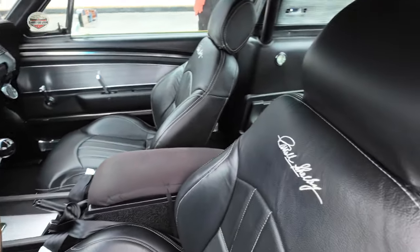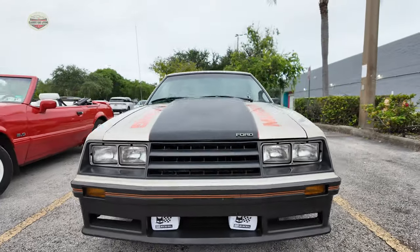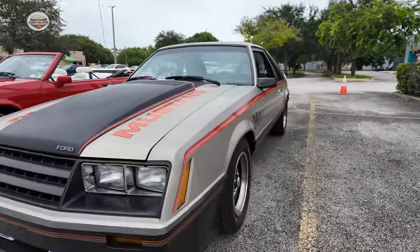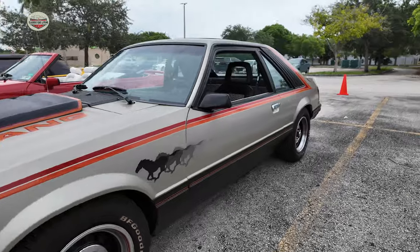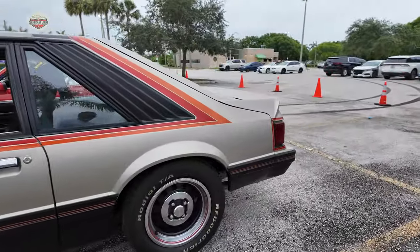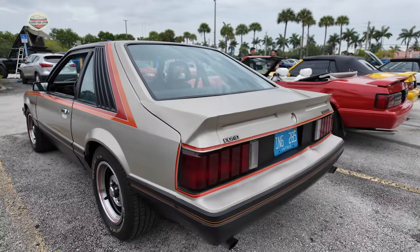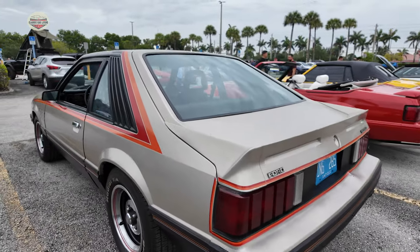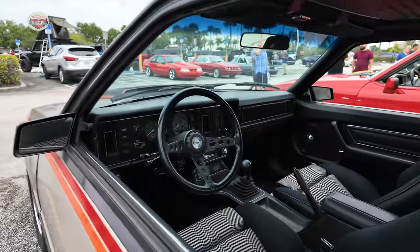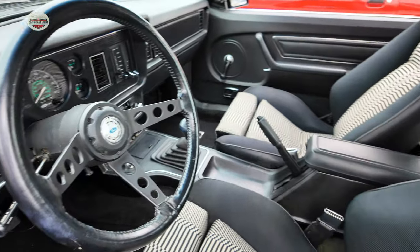What do you guys think? Let me know in the comments. Now — 1979, the official pace car of the Indy 500. I am a huge Fox Body fan. But check this thing out, I love it. 1979. This interior looks brand new, just absolutely gorgeous.